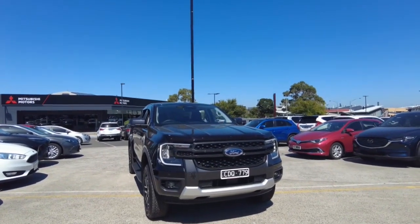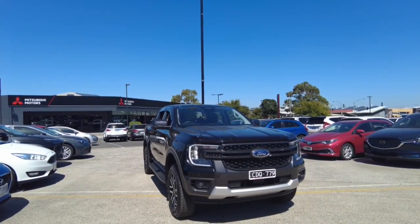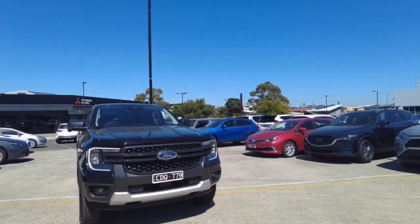Welcome to Berwick Mitsubishi. My name is Harrison and today I'll be going over this 2022 Ford Ranger Sport. In this video we're going to explore the interior and the exterior of this car and I'll also tell you a few features about it. We'll start off just by doing a walk around the vehicle.